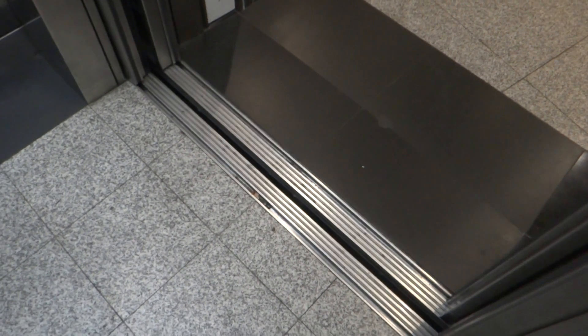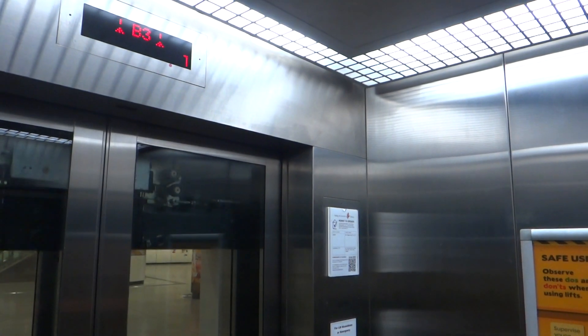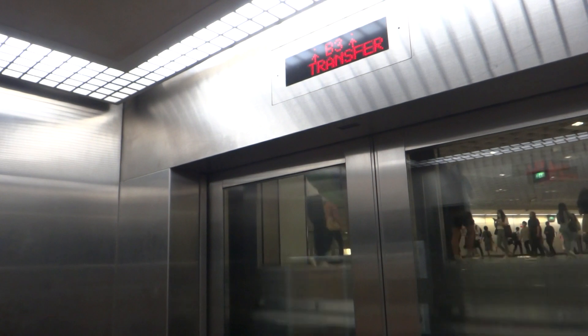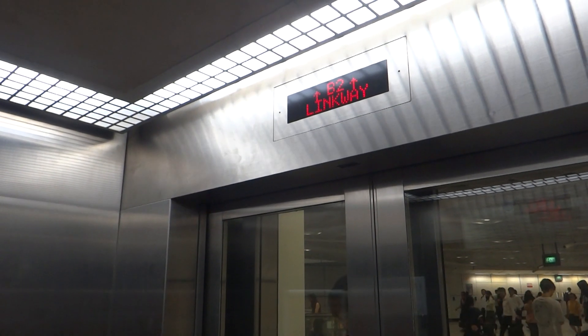Transfer hall level. Please change lift to proceed to North East Line.